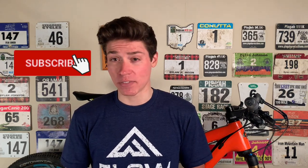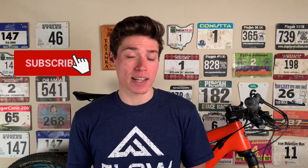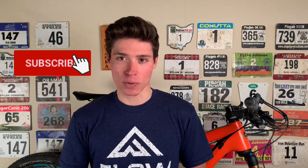Thanks for watching. If you liked hearing about my own training, let me know down in the comments — maybe I'll make more training updates in the future. If you enjoyed this video, be sure to give it a like, subscribe for weekly science-based cycling videos just like this one, and share this video with your cycling friends. See you in the next one.